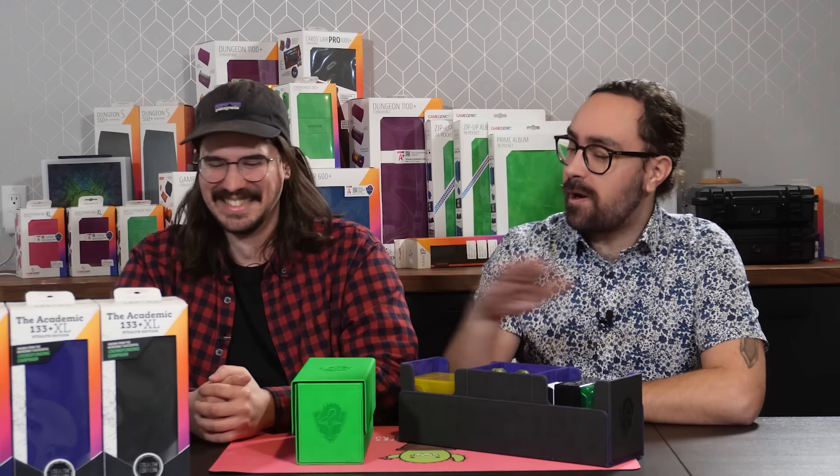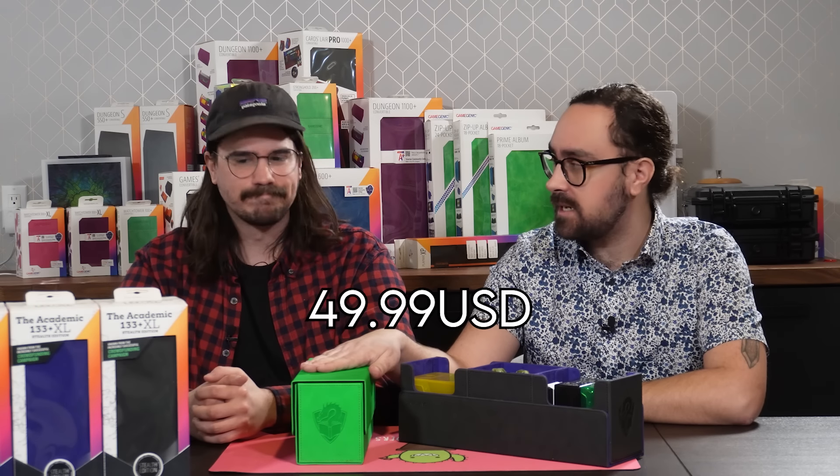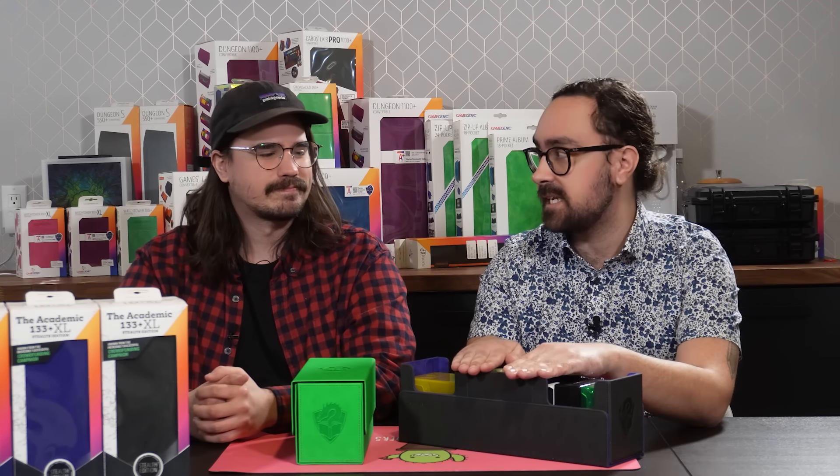All in all, really exciting products. We're happy Gamegenic was able to send these over for us to demo. They do sponsor us, but we genuinely appreciate their stuff — it's really high quality. Hopefully your local game store carries their products; if not, definitely ask for them. The MSRP on the 133 Plus XL is $49.99 USD, and on the 266 it's $84.99 USD — definitely a great deal for this quality product.